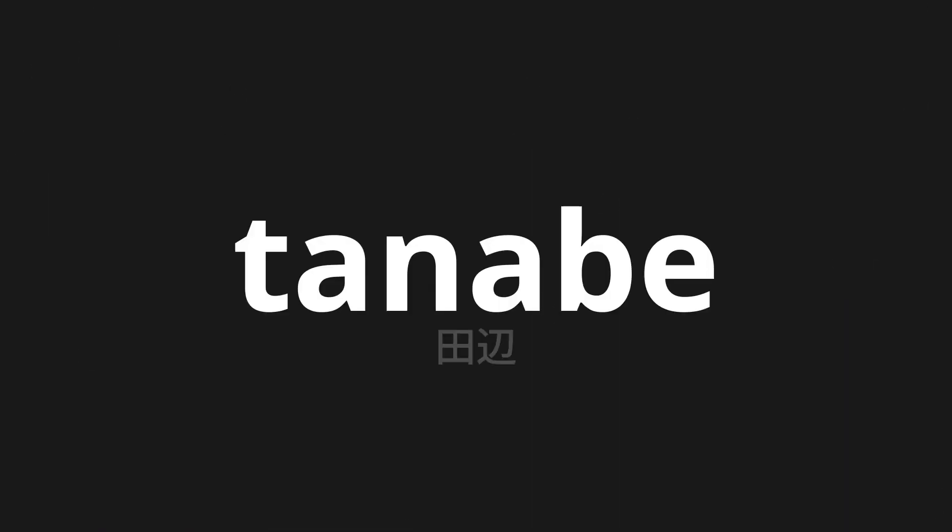Welcome to this pronunciation video. Today we will be focusing on a new word that you might find challenging or intriguing. So let's dive into today's word: Tanabe, which means 'tanami' in Japanese.